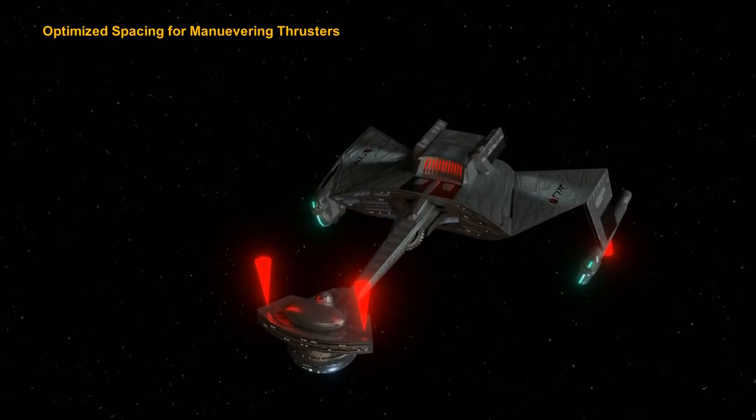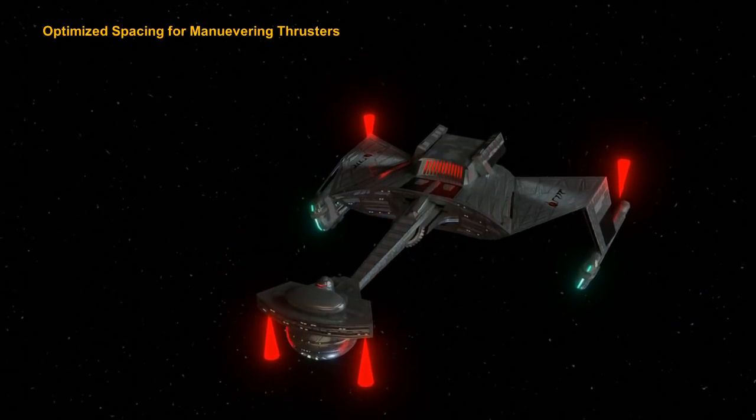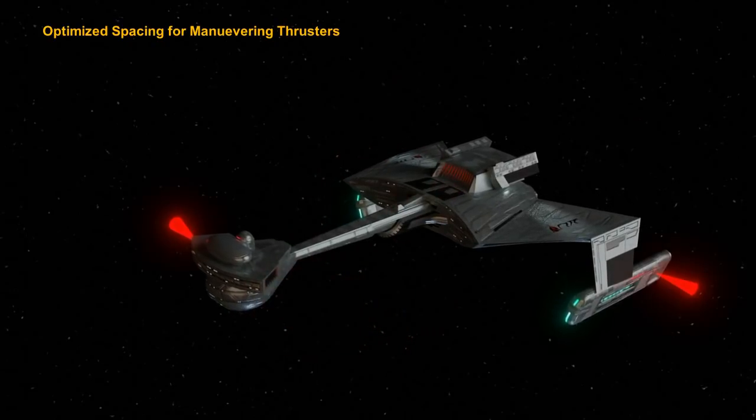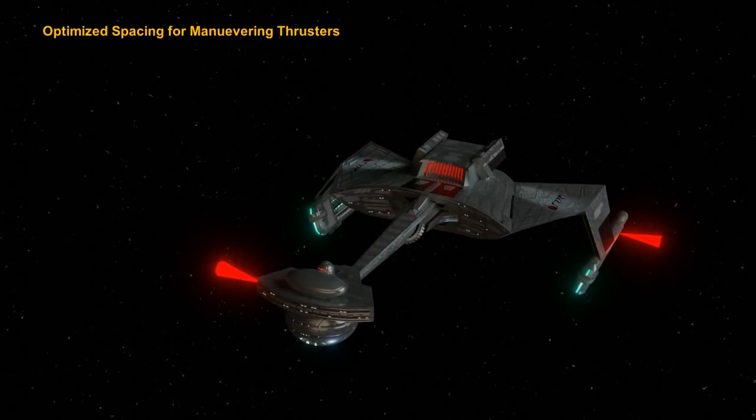Another very cool theory is that it has to do with maneuverability. If you have control thrusters on the forward pod to counteract thrusters on the rear section of the ship, this yields excellent torque and pitch. This kind of works, because the further out you have your reaction control thrusters from a ship's center of mass, the more easily you can affect its maneuvers. Other thrusters in the nacelles or other parts of the ship would easily take care of the rest of the maneuvering. Perhaps we can keep this theory as one of the reasons for the design.